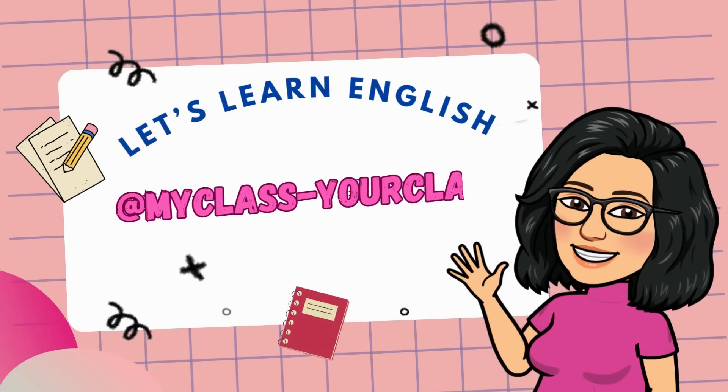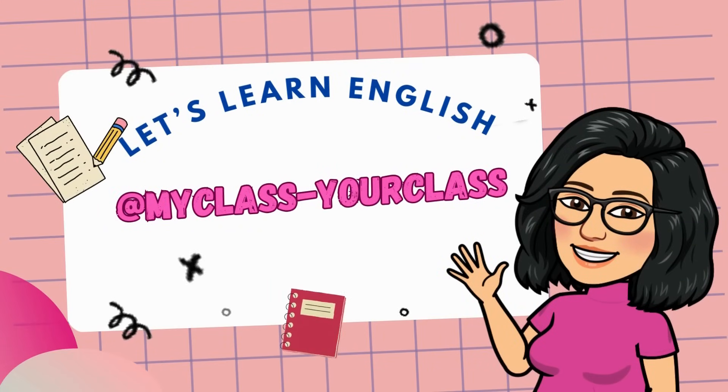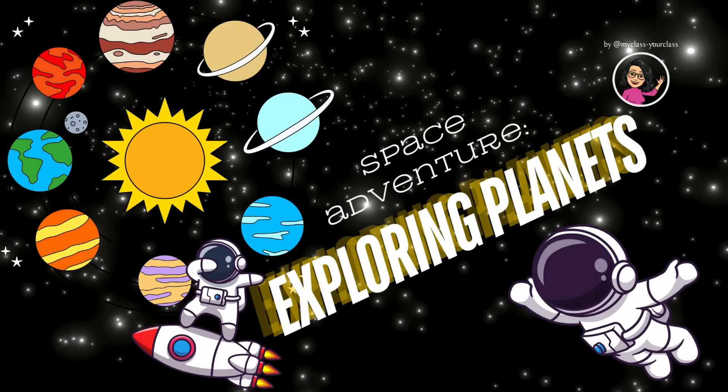Let's learn English. My class, your class. Today's lesson: space adventure exploring planets.